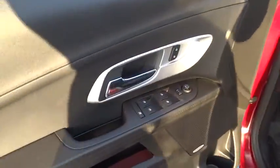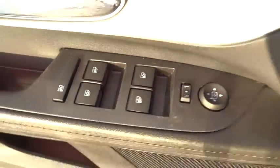Stability control. Traction control. Keyless entry. Anti-lock braking system. All-wheel drive.